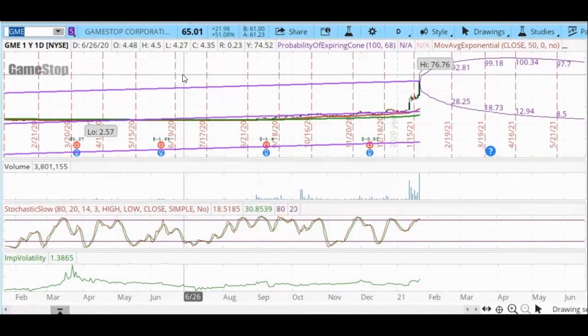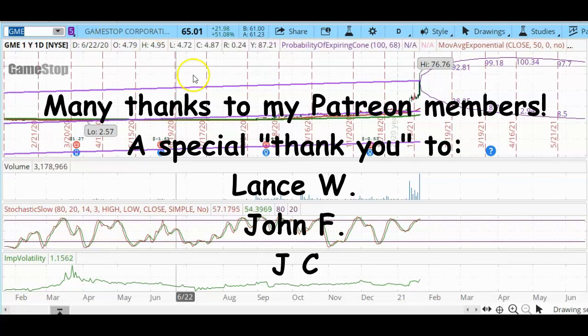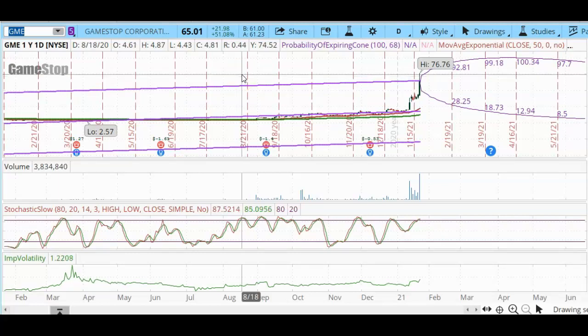Greetings, options traders. Today is Friday, January 22nd, 2021. In this lesson, we're going to talk about how sometimes an options chain does not have enough strike prices to keep up with the unusual activity of certain stocks.